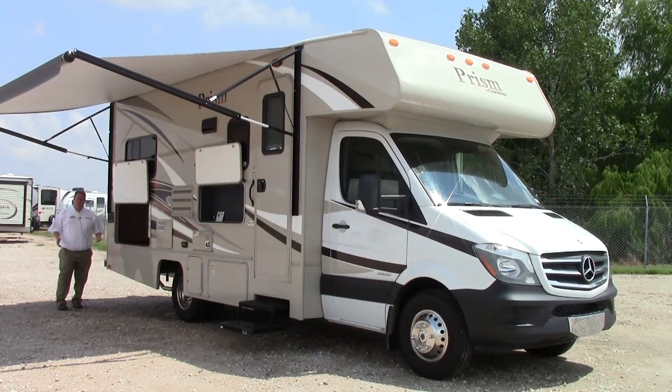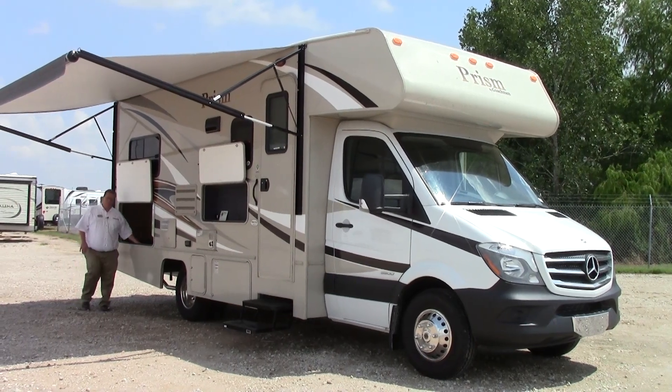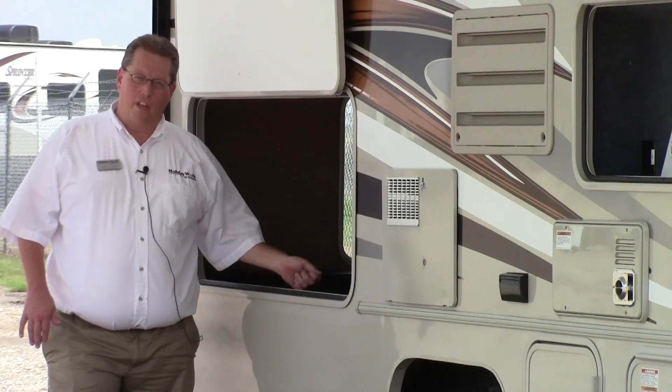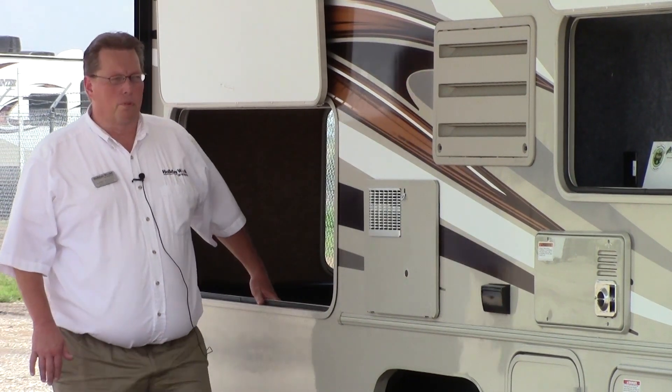Moving from the back of this Prism 2150 LE, we find a large warehouse storage area — doors here, a door here, a door in the back. We have multi-level storage in this so you can put different layers. You can hose these out. It's made out of rotocast polyethylene — very tough and durable.